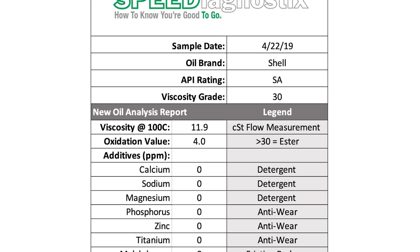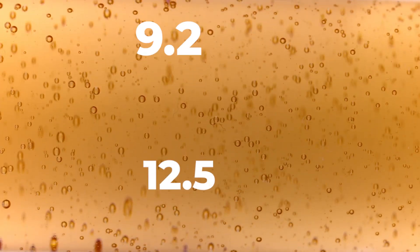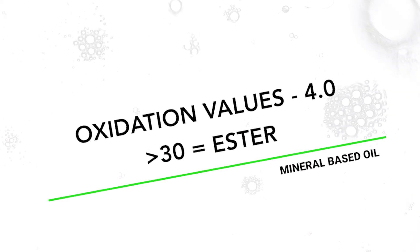Looking at the viscosity, it's 11.9 centistokes, which puts it on the high side of a 30-grade oil. All 30-grade motor oils are going to be between 9.2 and 12.5 centistokes at 100 degrees Celsius. This oil is 11.9 centistokes, so it's on the high side of being a 30, but it's still within the 30-grade range.